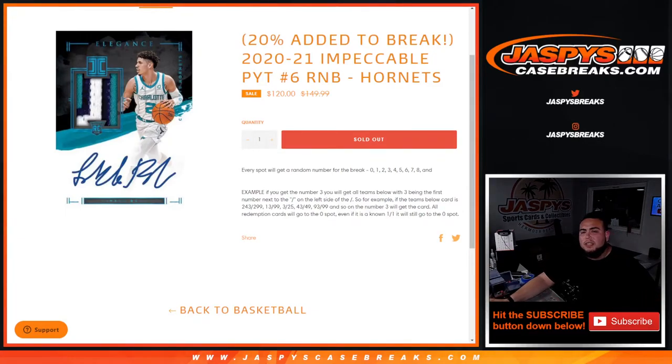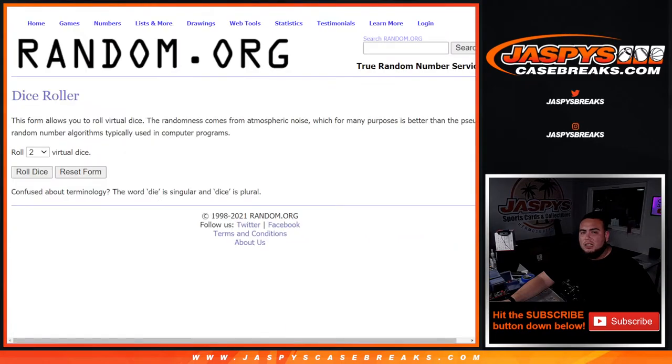What's up everybody, Jason here for jaspyscasebreaks.com. We just sold out the Hornets random number block for Impeccable Picker Team Number Six. You're only getting the Hornets here, but you're paying a fraction of the price you would have paid for them in full. It goes by random number block — you get a random number from zero to nine. As an example, if you get block number three, you'll get all cards with three as the first number to the left of the dash. Most of you know how it rolls, so good luck guys.